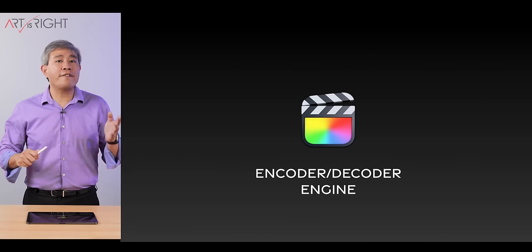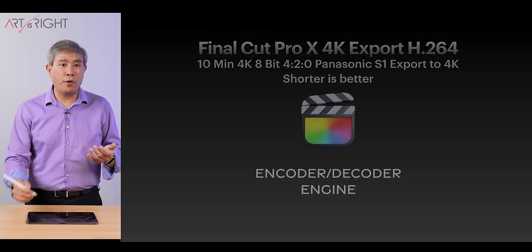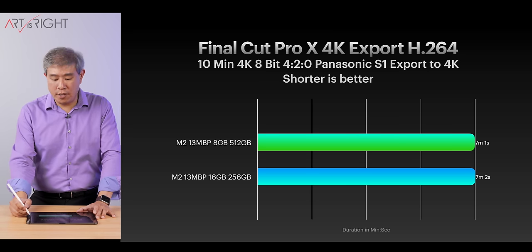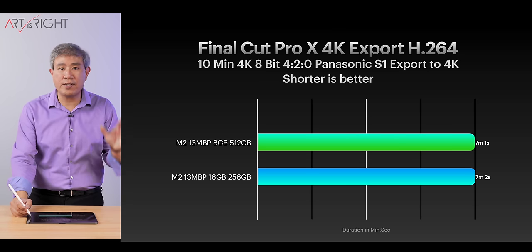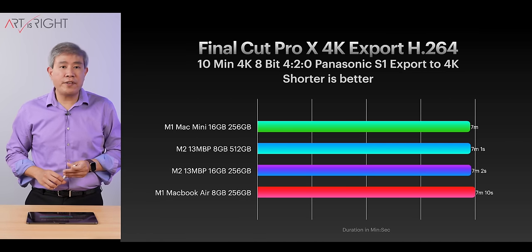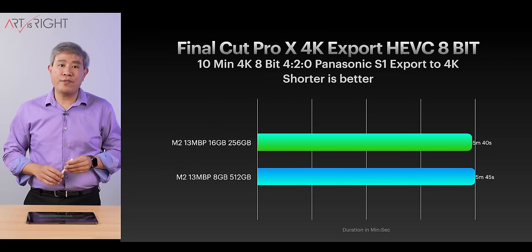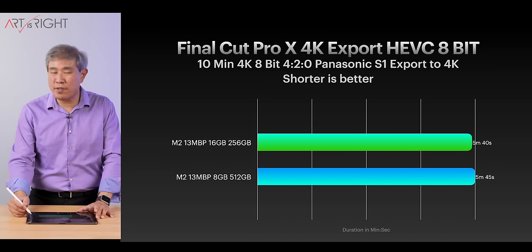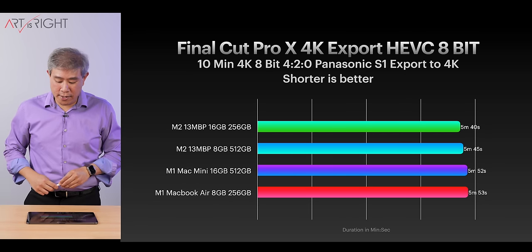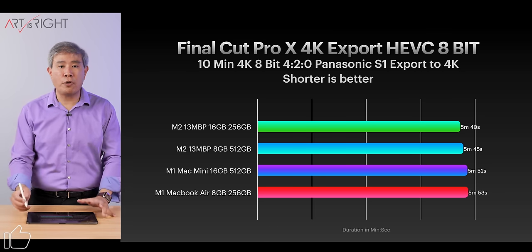Now let's look at Final Cut Pro. There is an encoder-decoder engine, which doesn't do much for H.264 and HEVC. Between these two machines, H.264 is pretty much exactly the same because it's going into the encoder engine. Comparing with the rest of the lineup, they're only a few seconds apart — within margin of error. Same thing with HEVC export: five seconds faster, not really that big a difference. Adding M1 into the lineup, again they're only a few seconds apart, so these are performing just about the same.